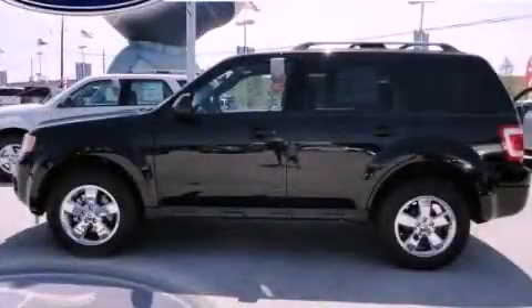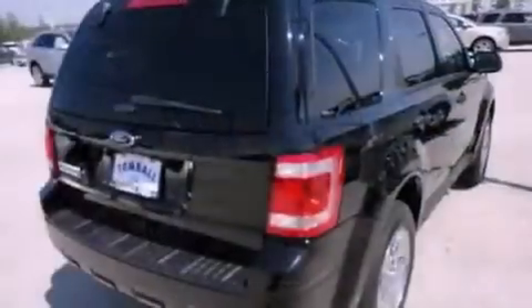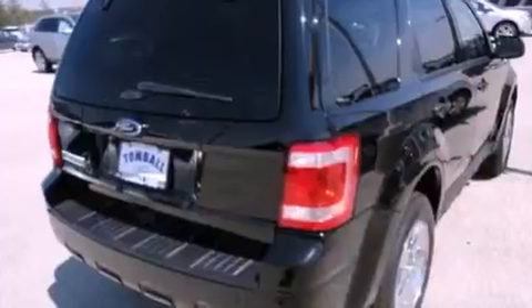This is a brand new 2012 Ford Escape — functional utility for a modern lifestyle. It has a 2.5-liter four-cylinder engine and a six-speed automatic transmission.